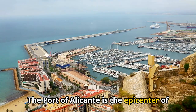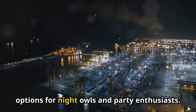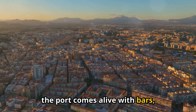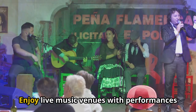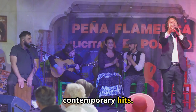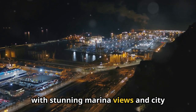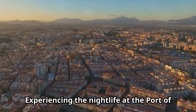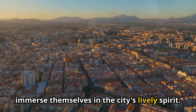The Port of Alicante is the epicenter of the city's vibrant nightlife, offering a plethora of entertainment options for night owls and party enthusiasts. As the sun sets, the port comes alive with bars, clubs, and restaurants, each offering its unique ambiance. Enjoy live music venues with performances ranging from jazz and flamenco to contemporary hits. The waterfront setting adds allure, with stunning marina views and city lights creating a magical atmosphere. Experiencing the nightlife at the Port of Alicante is a must for anyone looking to immerse themselves in the city's lively spirit.